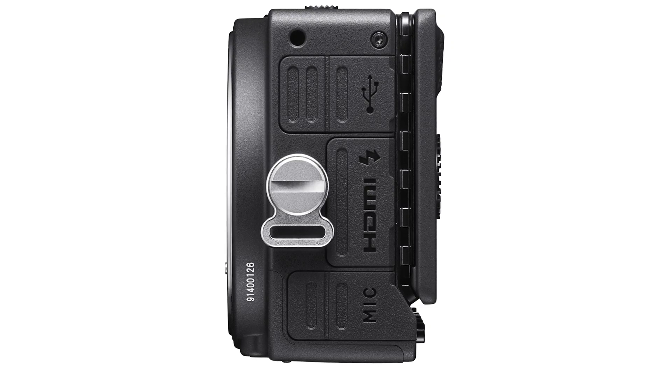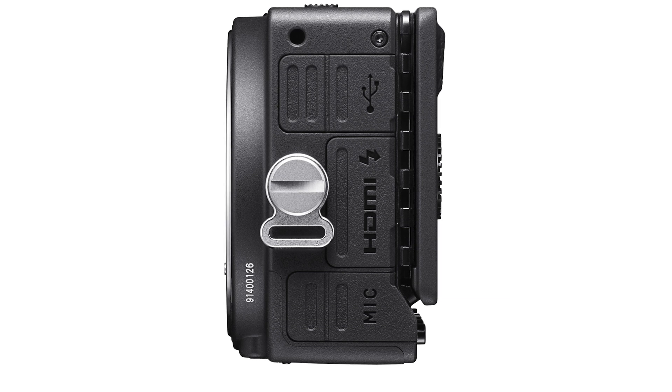The two external recorders supported are one by Blackmagic and the Ninja Inferno from Atomos. What's also somewhat special is most external recorders in this segment of the market use HDMI out to capture 10-bit 422 profiles. The difference with the Sigma is it's not using HDMI out to record RAW video — it's instead using USB 3.1 or USB-C. Though it uses USB out for the external recorder, it does still have an HDMI port as well.